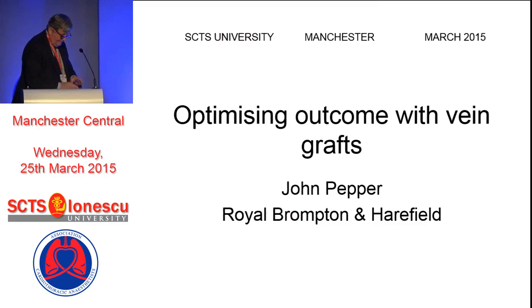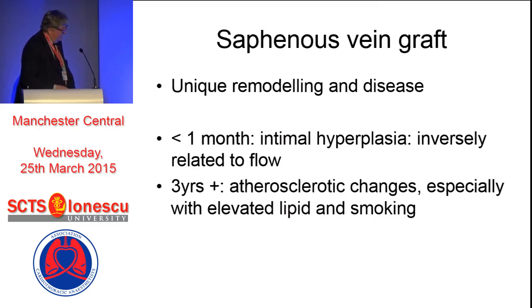Optimizing outcome with vein grafts. I guess it's the gray hair that's given me this subject. The saphenous vein graft has, of course, been used for 50 years or more in arterial surgery. It has unique remodeling and disease, and I don't need to reiterate that for this audience.